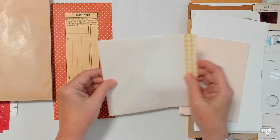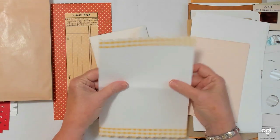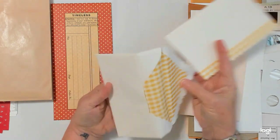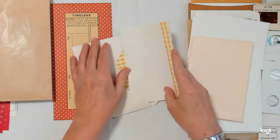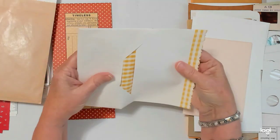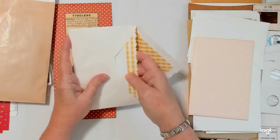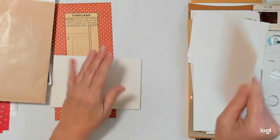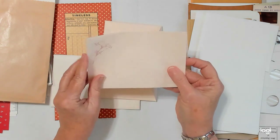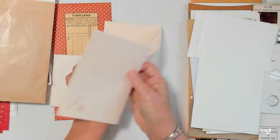These are some vintage stationery papers with envelopes. I've been collecting these boxes of stationery along the last probably ten years or so, and I'm including some of those. And this is like a parchment paper — it just has this pretty little flower on it.